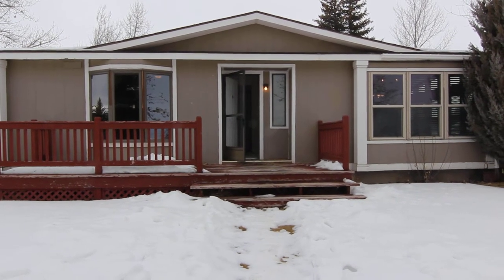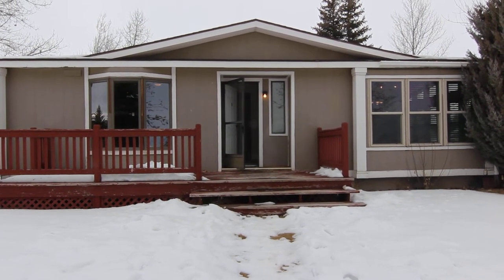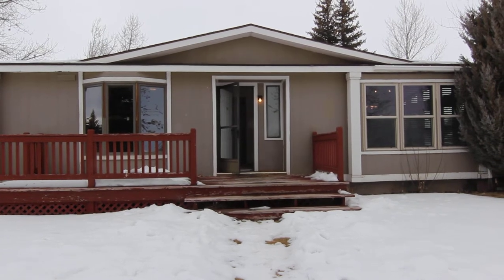Welcome to Jacob Grant Property Management. Today we are taking a virtual tour of 3536 North 17th West.